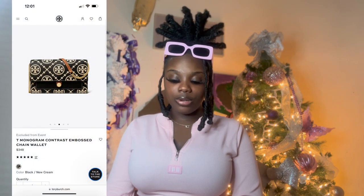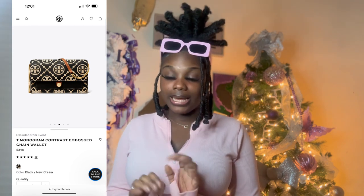Back to Tory Burch — I got the Monogram Contrast Embrace Chain Wallet for $348. On the pricier side, I know, but I thought it was a trend to be delusional this year! It's a calm, classy bag that would go great with the Tory Burch sandals I listed earlier, so I might as well throw it on the list. I have nothing better to do than shop.